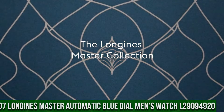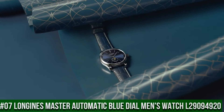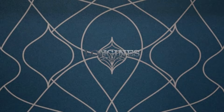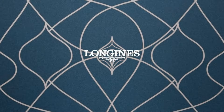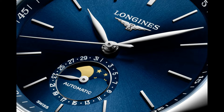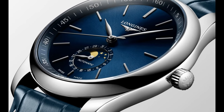Top 7. Longines Master Automatic Blue Dial Men's Watch L29094920. Item shape: round. Dial window material type: scratch-resistant sapphire. Display type: analog. Clasp: deployment clasp. Band material: leather. Band width: 21mm.